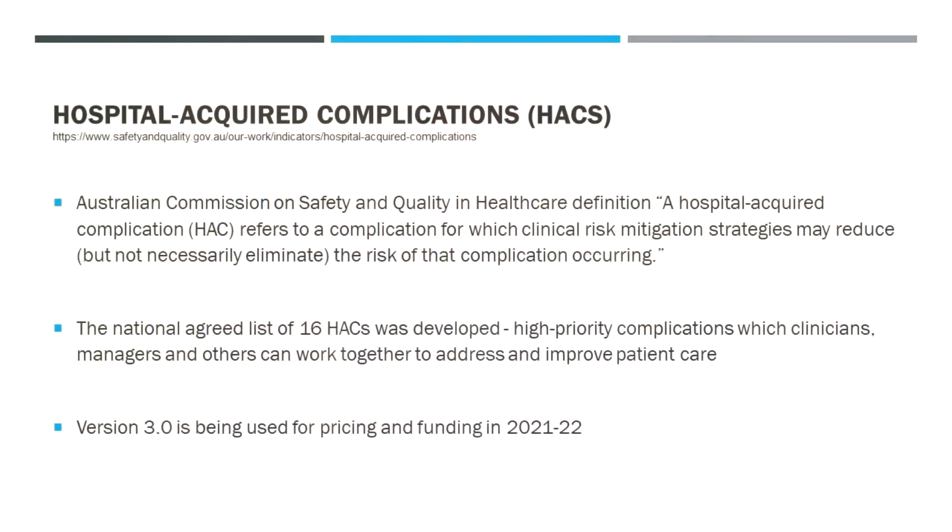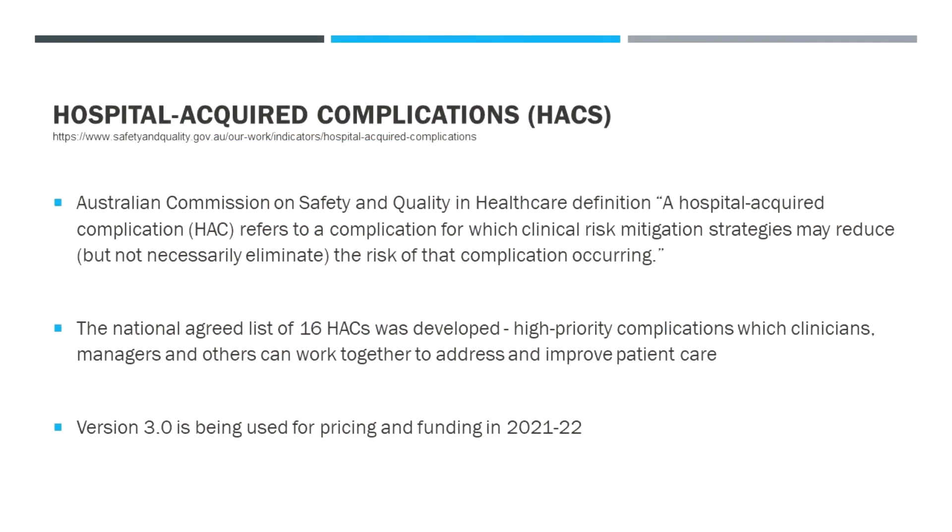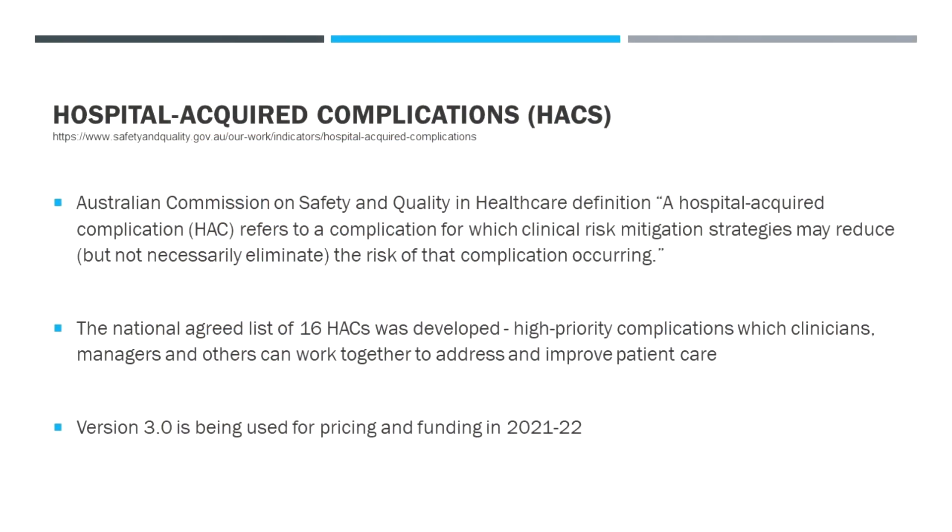Hospital-acquired complications are a well-studied group of disorders. The Australian Commission on Safety and Quality have a specific definition: a hospital-acquired complication refers to a complication which clinical risk mitigation strategies may reduce — and that's important — not all of these are preventable. They may reduce but not necessarily eliminate the risk of that complication occurring.